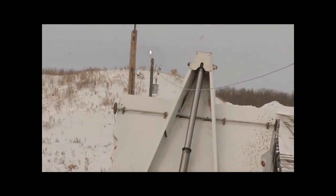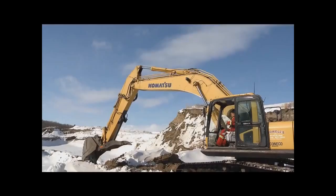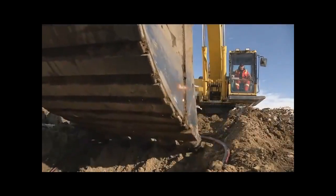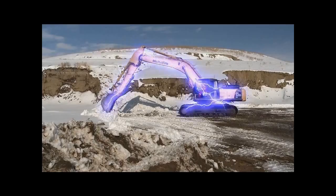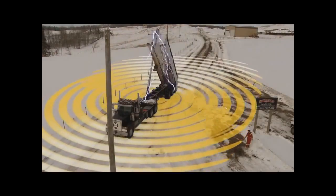If you contact a power line with your vehicle, call for help, stay where you are, and keep others at least 10 meters away from the vehicle. In the event of a contact, it is not just a vehicle, equipment, or object that could be energized. Everything within a 10 meter radius of the contact could also be energized.